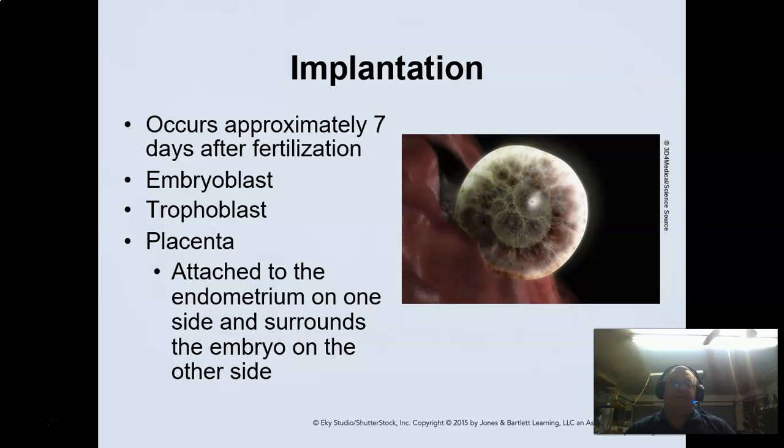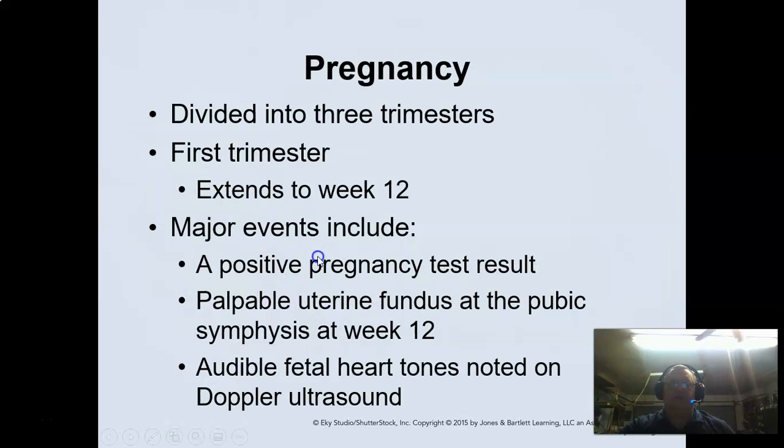Your placenta is the organ that plants in the uterine wall — it's your exchange organ between mom and baby. Mom's blood doesn't actually go into the baby; they exchange at that site. Oxygen and nutrients are exchanged at the placental level.